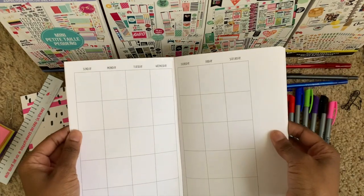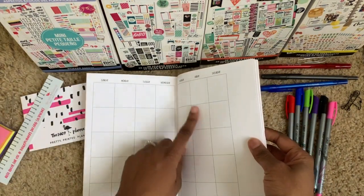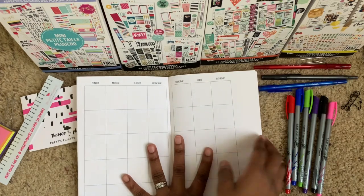The first thing I always do is go ahead and put in my dates so I don't get messed up, obviously.